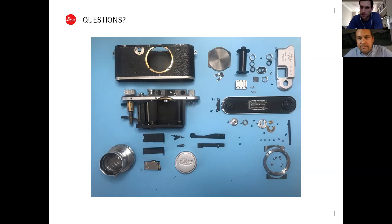Clarification on the home developing kit: Paterson makes the developing tank and tools, and Ilford provides the chemicals - it's a joint kit from both companies.